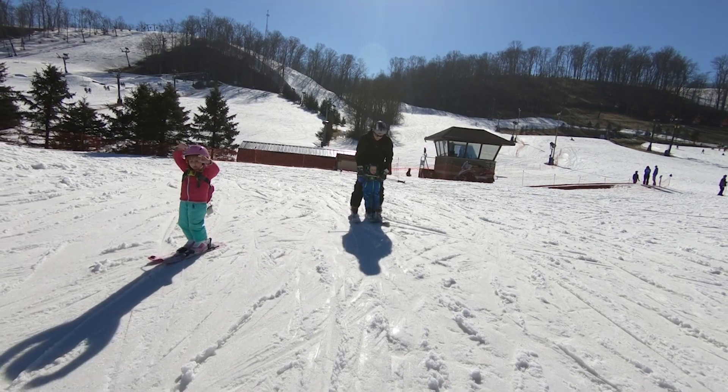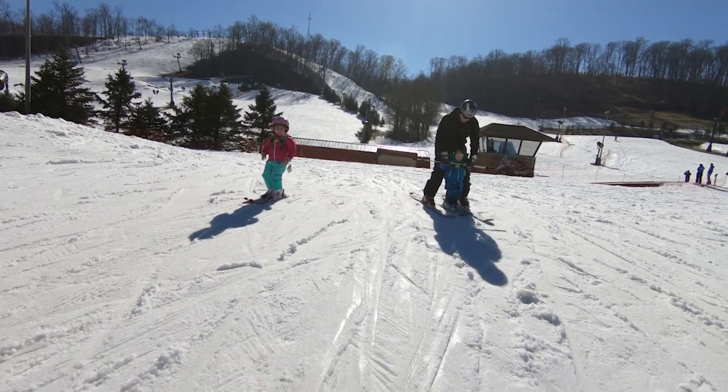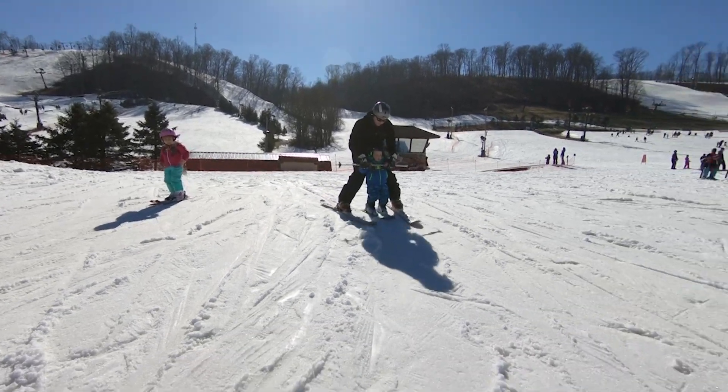Today we're going to talk about skiing with toddlers — some of the challenges, but really a lot of the rewards that you get from sharing that activity with your kids, especially at such a young age.